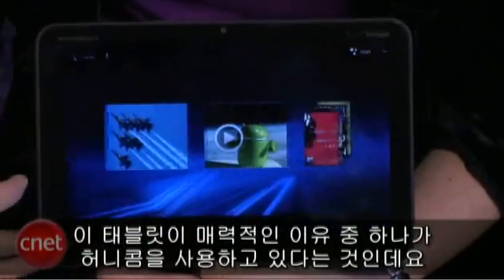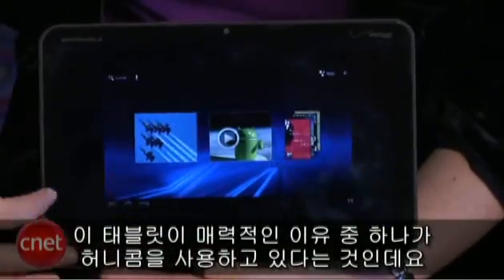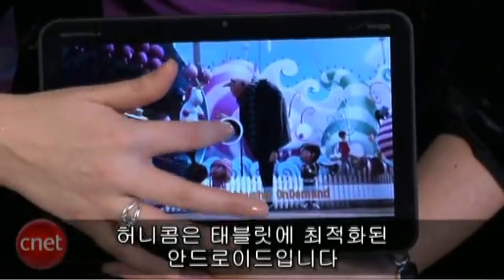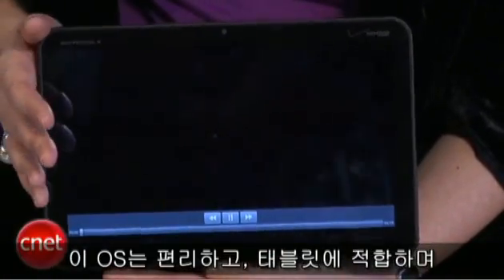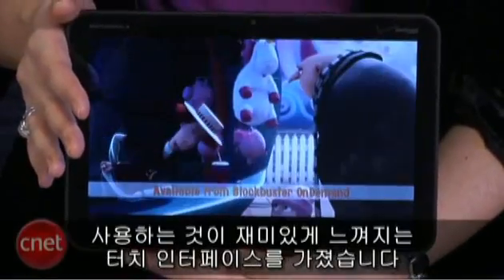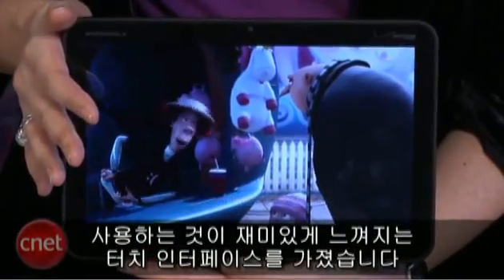One of the things that makes this tablet so appealing is that it's running Google's Honeycomb operating system. That's the version of Android that is specifically optimized for tablets. And I have to say, we found it very user-friendly, very tablet-friendly — really a good touch-screen interface that made this, frankly, just a joy to use.